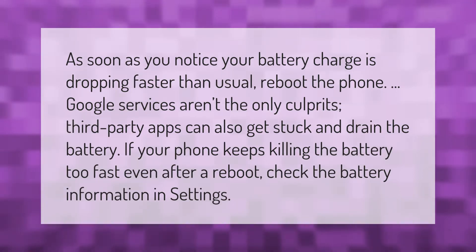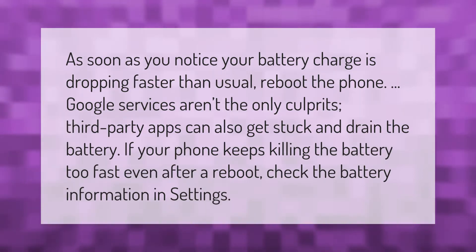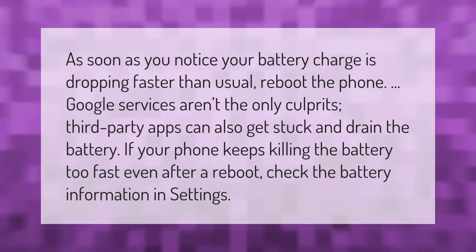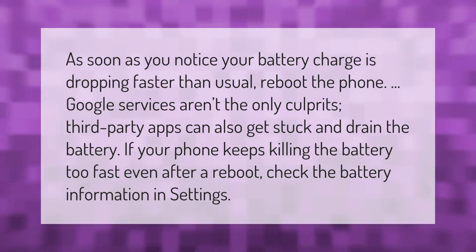As soon as you notice your battery charge is dropping faster than usual, reboot the phone. Google services aren't the only culprits — third-party apps can also get stuck and drain the battery.